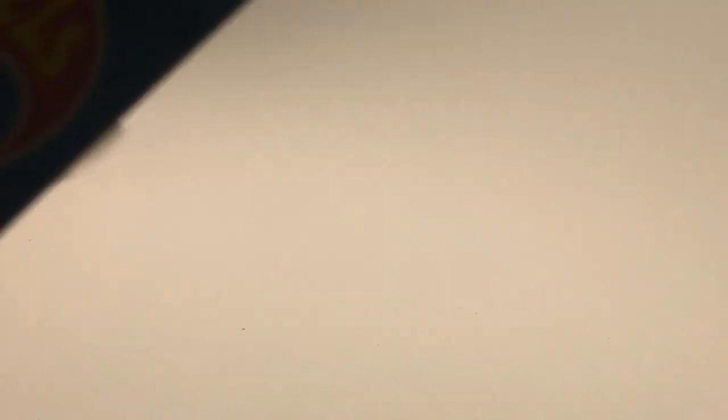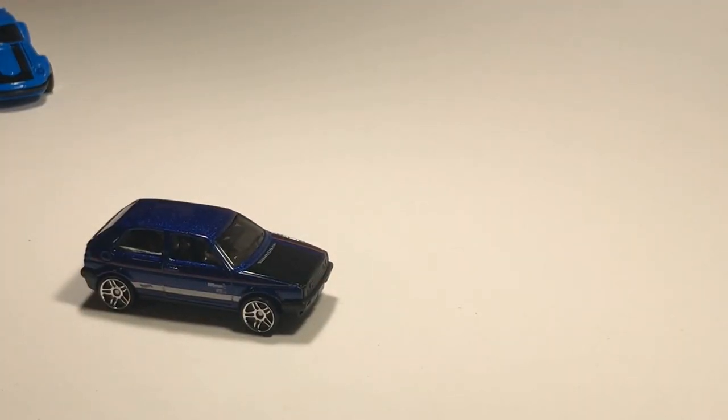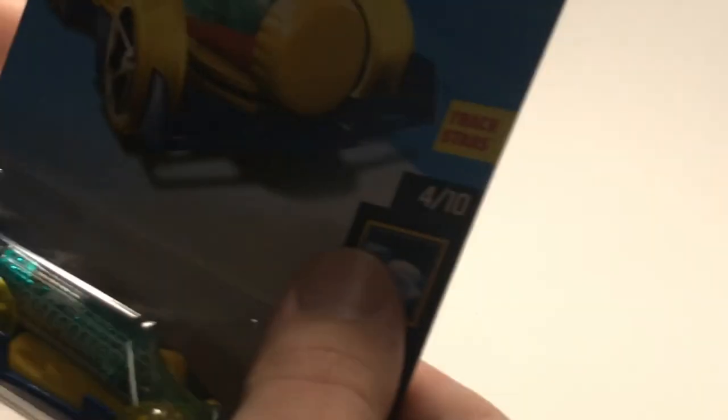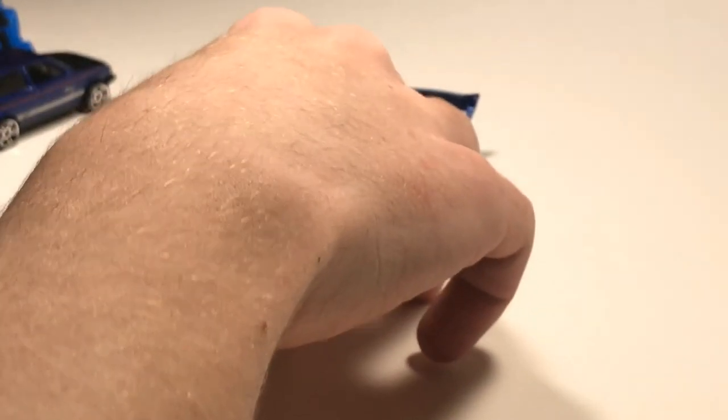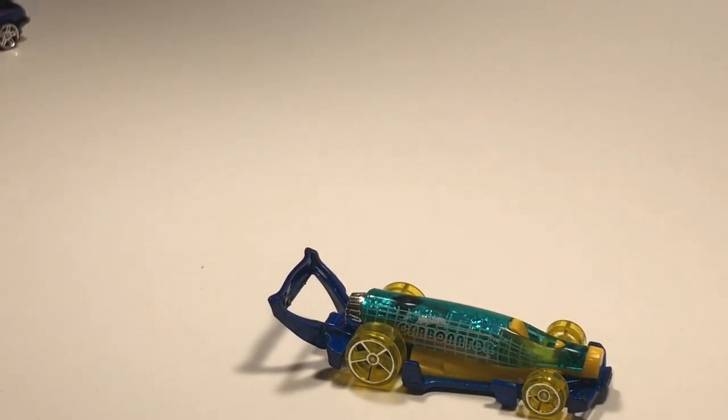Lots of recolors in this case. We've got a Volkswagen Golf Mark II in blue - there you have it, looking nice. Next up we have Carbonator - this thing, take my word for it, is very quick, because it has a very heavy metal base, so that'll always do the car good. It's just an aerodynamic looking car overall, and it opens bottles, so it's even got that going for it.